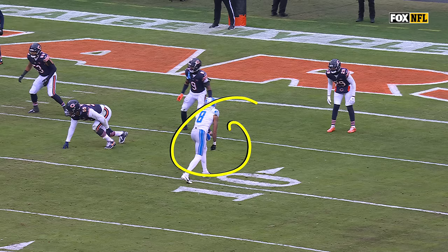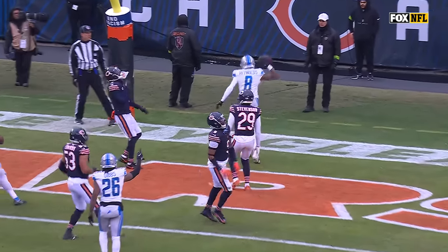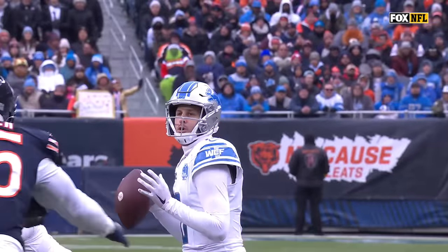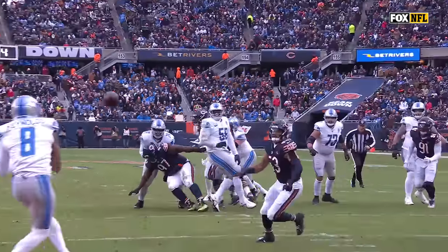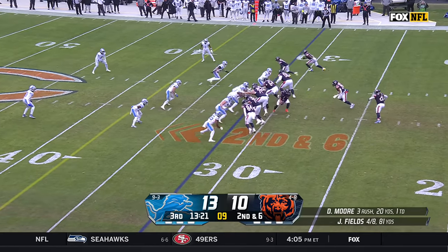Down here to the single receiver side, you're just going to run that slant. But Gibbs is going to come out underneath and hold Brisker number nine underneath to open up that window — you can see it right there. That's one where you tell your defensive players: play it high to low, get back there and help the slant. That's been the process all season for this Bears organization.